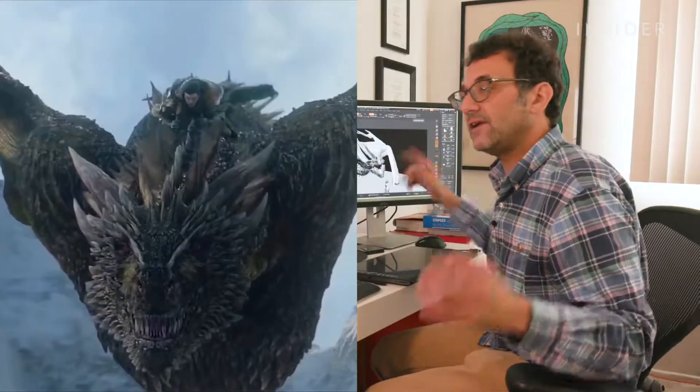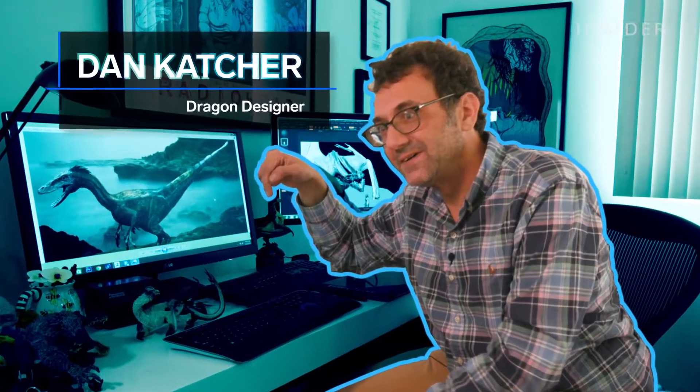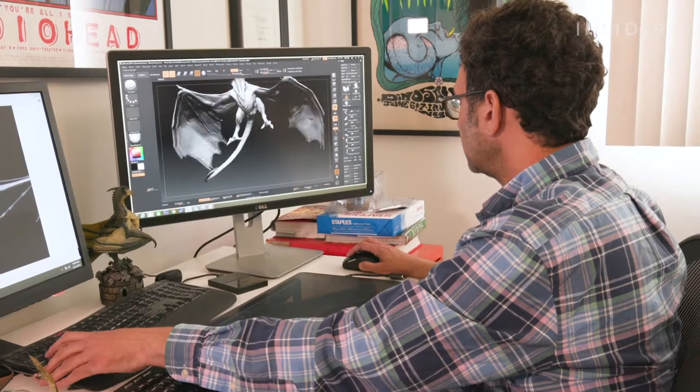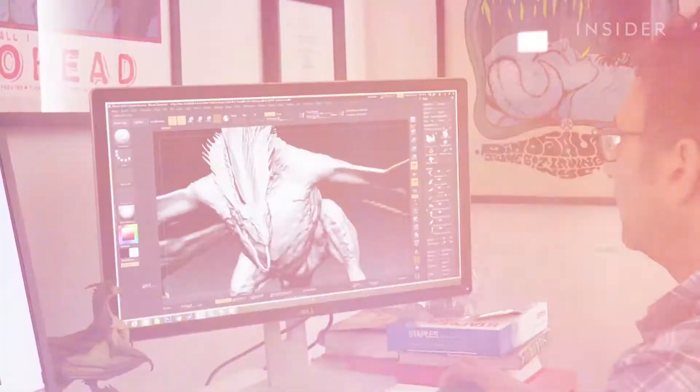I built that gigantic thing in this little tiny bedroom. This is Dan Ketcher, the self-proclaimed father of dragons, and he's the man responsible for designing these iconic creatures for one of the biggest shows in television history.